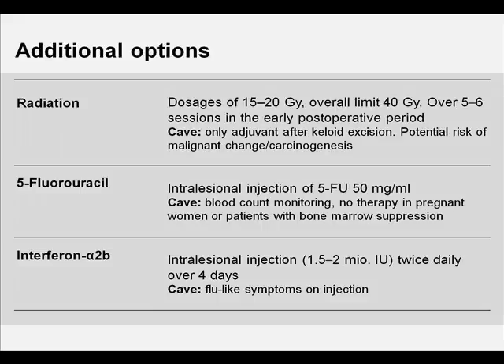Electron beam irradiation is utilized as an adjuvant after keloid excision and is usually started 24–48 hours after surgery. The total dose is limited to 40 Gy over several administrations in order to prevent side effects such as hypo- or hyperpigmentation, erythema, telangiectasia, and atrophy. Since radiation represents a potential risk in terms of carcinogenesis, particularly in areas such as the breast or thyroid, its use should be handled with caution.